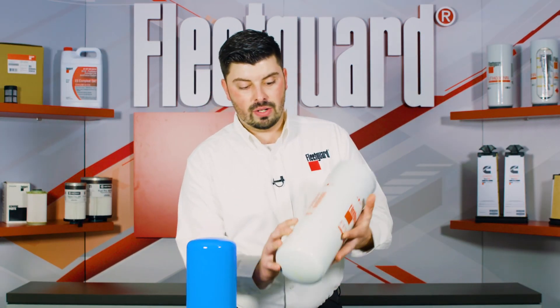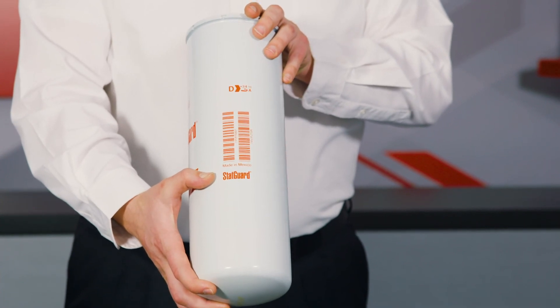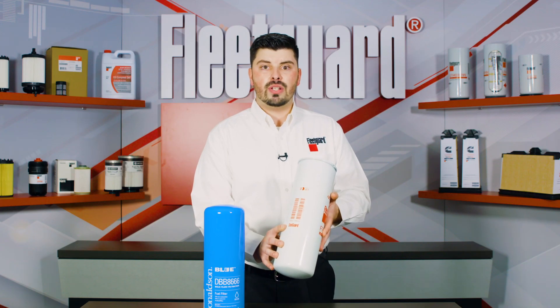Always look for the StatGuard logo to know that you are protecting your equipment with the best filtration available. And remember, nothing guards like FleetGuard.